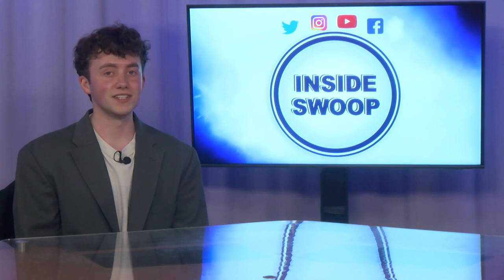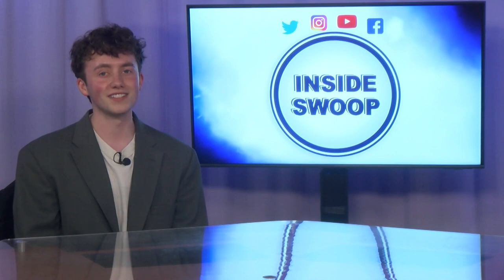Well, that's another edition of Inside Swoop. Tune in next time for more campus information. I'm Nathan Lobdell — thanks for joining me on Inside Swoop.